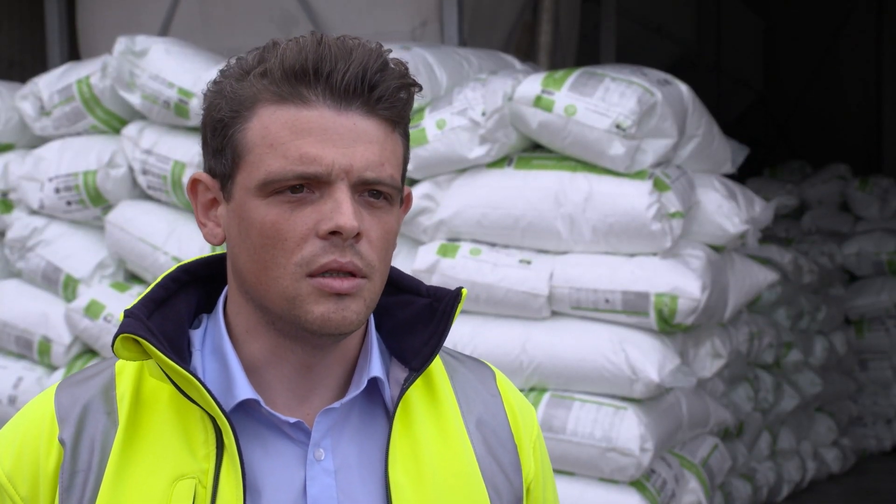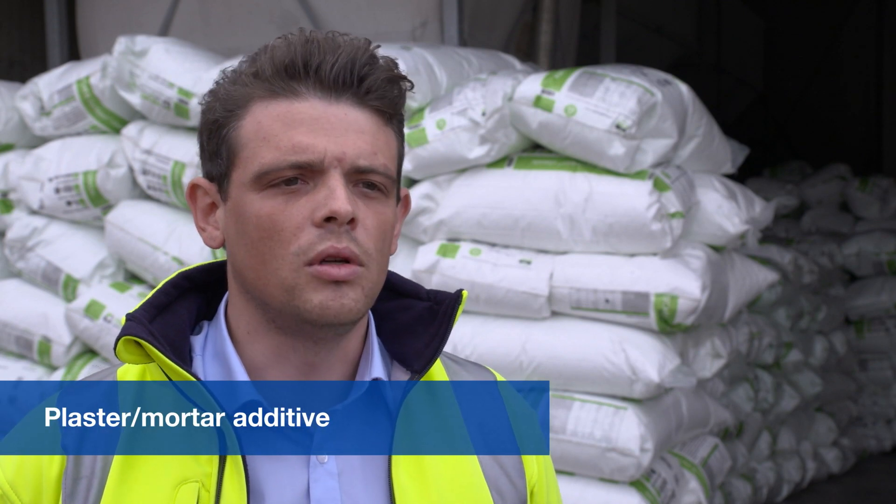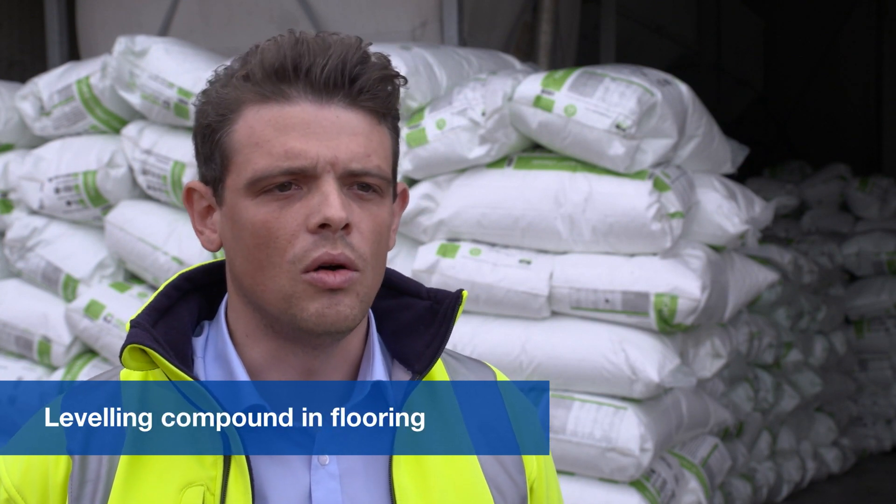Shred is used as an additive for the plaster and mortar industry, in seat cushions, as a pore-forming agent in brick manufacturing, and as a thermally insulating leveling compound in flooring construction.